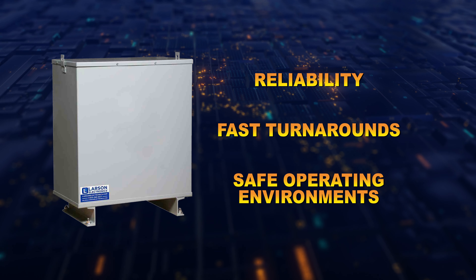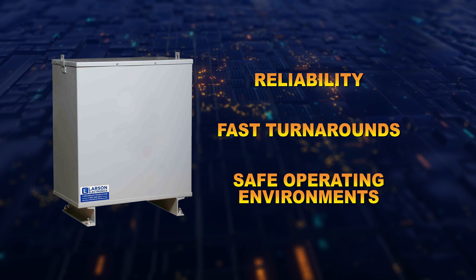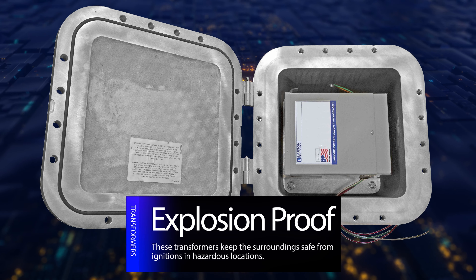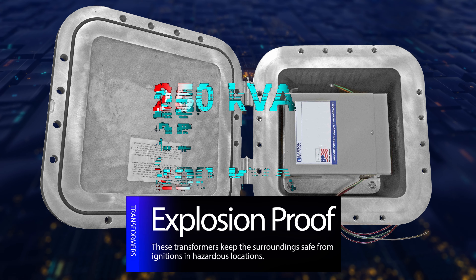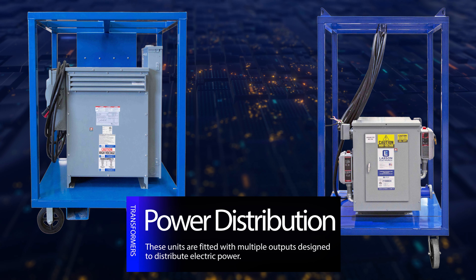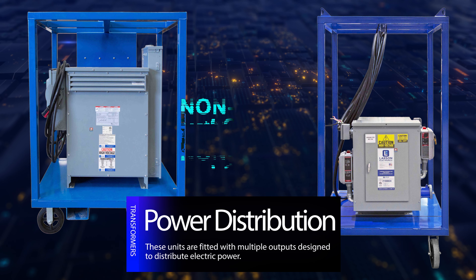We carry step-down transformers as well as both dry-type transformers and encapsulated transformers. You'll find explosion-proof transformers that offer various KVA ratings ranging from 0.5 KVA up to 250 KVA, as well as power distribution panels that offer support for linear and non-linear loads.